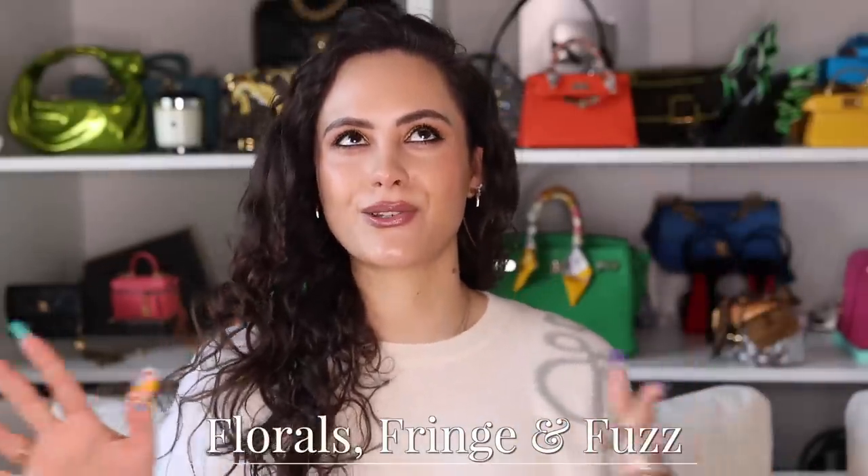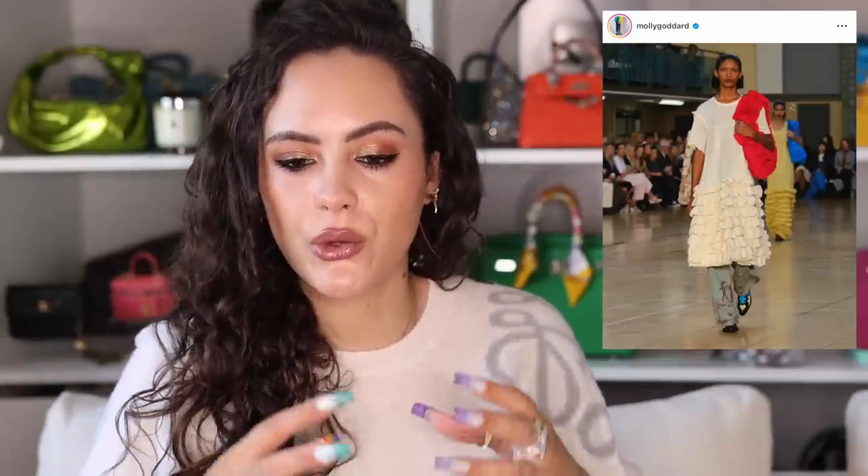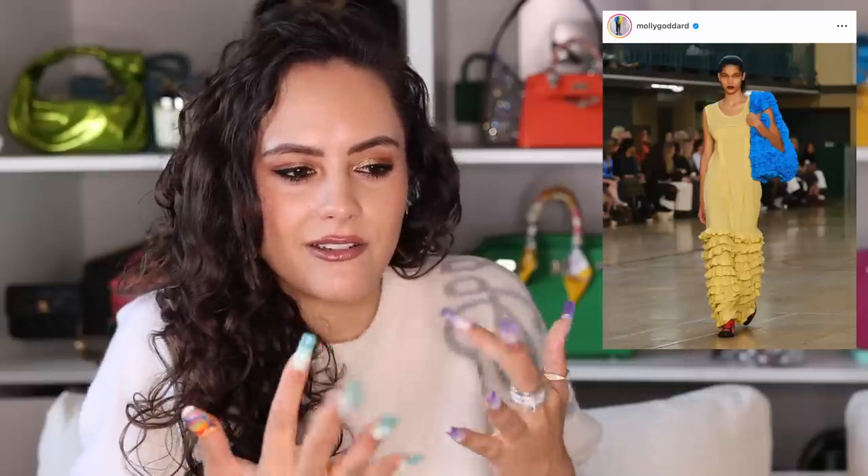Florals, fringe and fuzz — Triple F. Florals, especially very realistic or 3D florals, are very big for Spring Summer 2023, spearheaded by Loewe. In their bags, they've literally got this anthurium flower poking out of the bag or almost like a bag charm. Loewe also did the typical floral prints on the puzzle bag and the flamenco bag. Prada added these leather rose details to crumpled totes. And then you've also got a looser interpretation via Molly Goddard, who has done these ruffle totes that look like the leaves of hydrangeas.